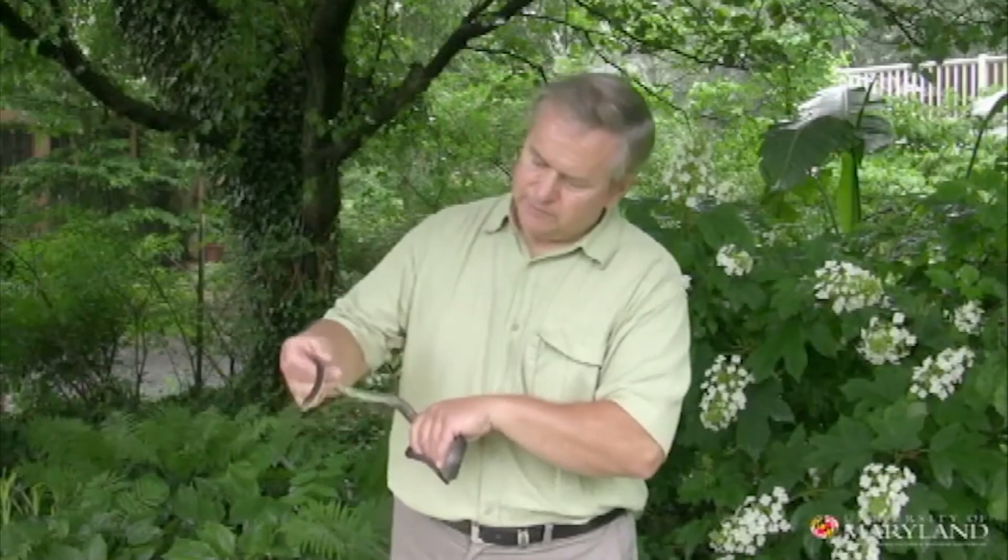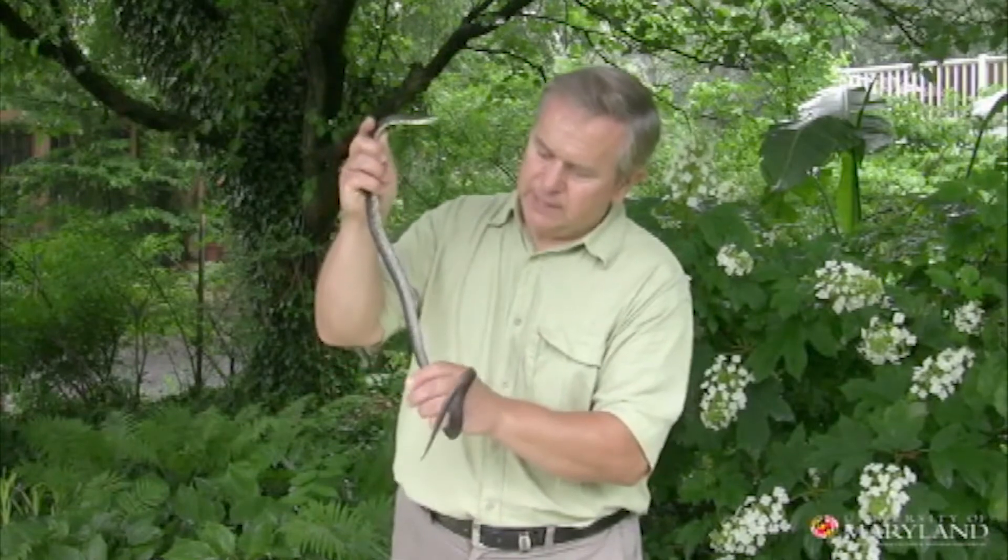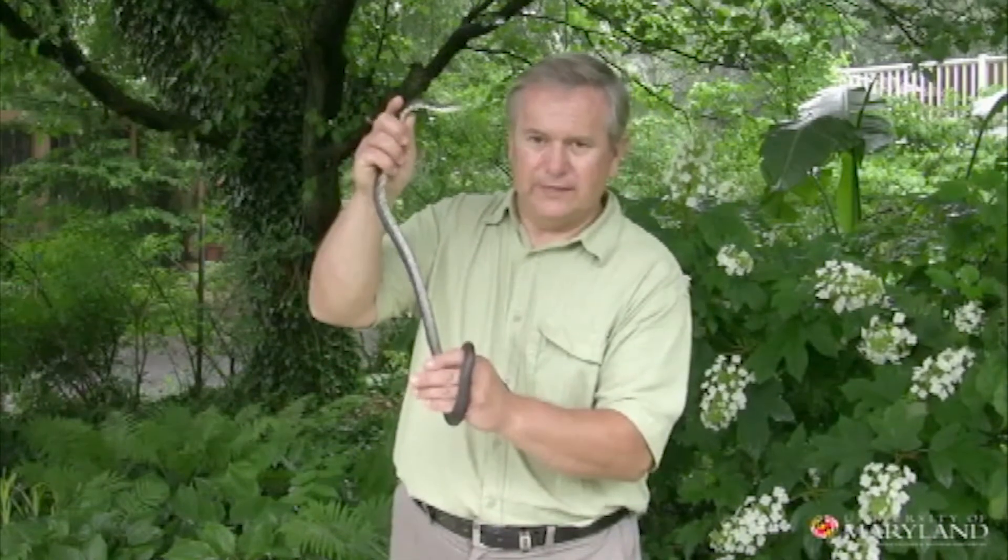The black rat snake is typically white on the underside at the beginning part of the body, and further down it gets to be sort of a slate gray color.